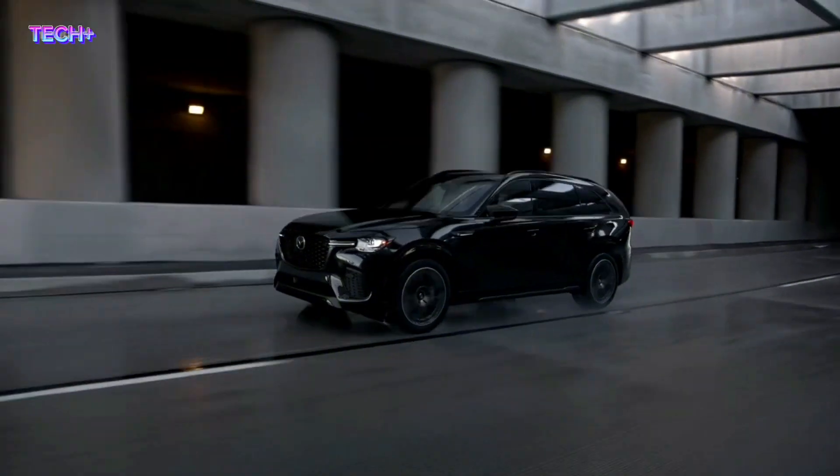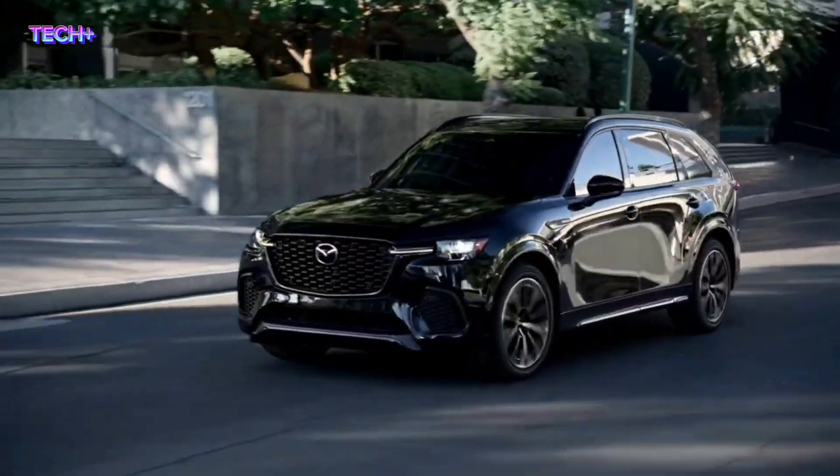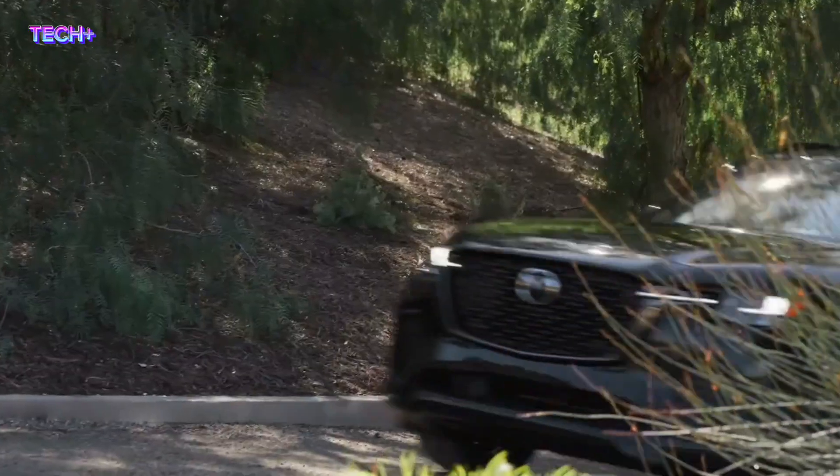The CX-70 features a 5,000-pound towing capacity, 1,500 power output, and other enhancements tailored to customers' active lifestyles.